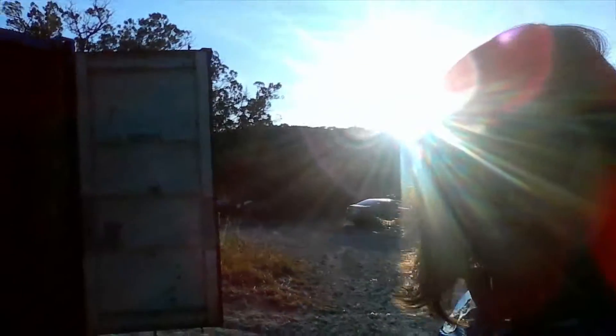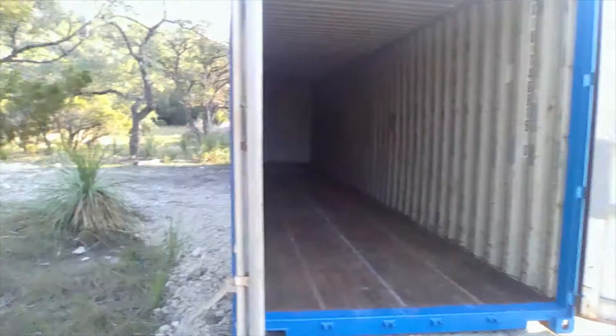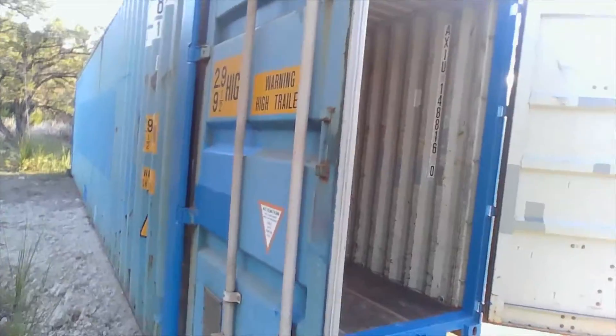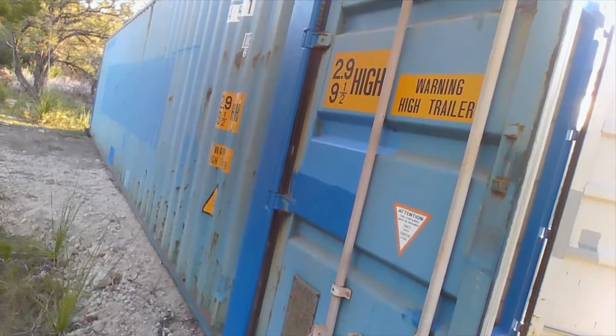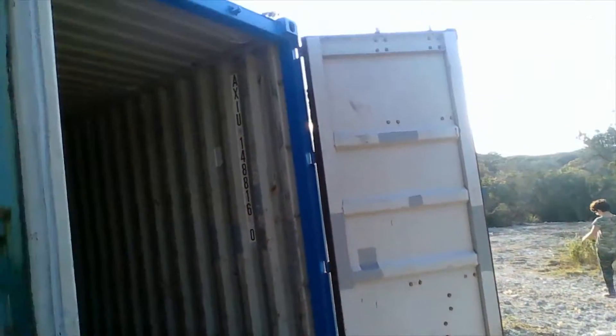We ordered two containers, nine and a half feet tall by eight feet. This is the first one that was delivered, and the man is going to go get the other one and deliver it here today. We've been scoping it out — it's got a couple dings, bents, and bruises, but that's typical and expected.